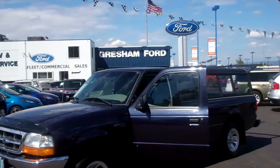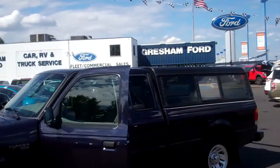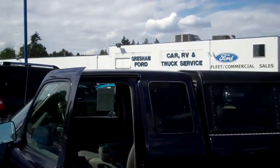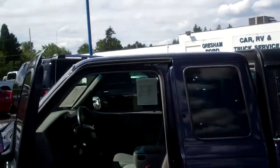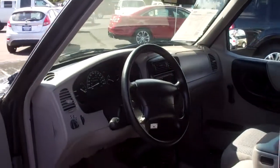What used to be called Deep Wedgewood Blue — I had an expedition the same color, a beautiful color. You get a nice canopy on the back, a black canopy. Wedgewood Blue paint, manual transmission, XLT trim.